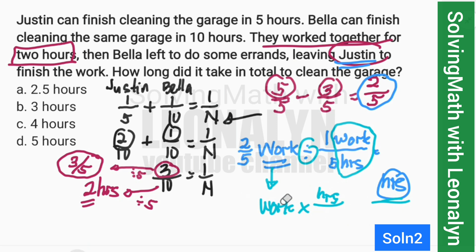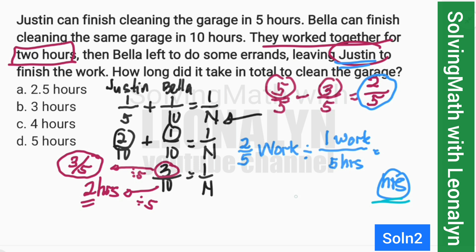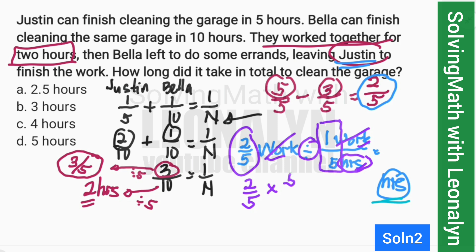Copy 2/5. Division becomes multiplication, and the reciprocal of 1/5 is 5/1. Cancel the 5 on top and the 5 on the bottom. We're left with 2/1, which means 2 hours. The unit is hours.